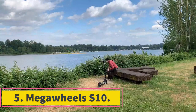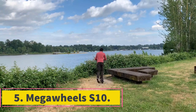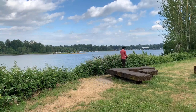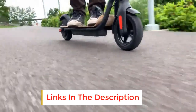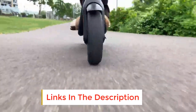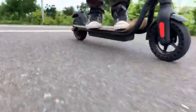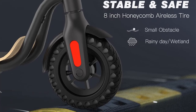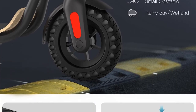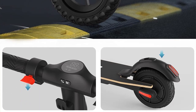Number 5: Megaheels S10. Thanks to its 36-volt battery, this electric scooter can take you 12 to 17 miles per charge at speeds of up to 15.5 miles per hour. This is quite decent mileage, especially considering its price tag. And even if you have to travel longer distances with riding buses or subways in between, its portable design makes it convenient for hand carry.